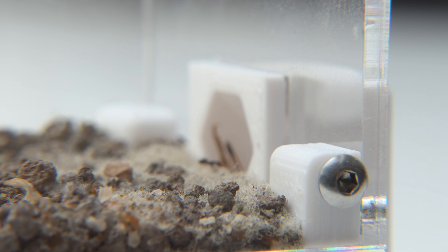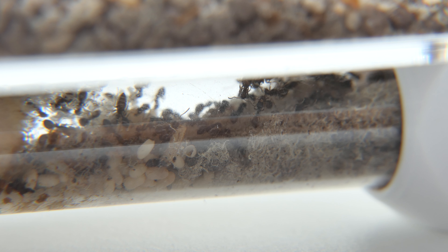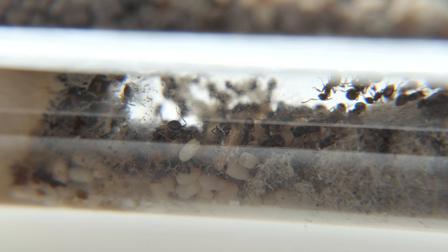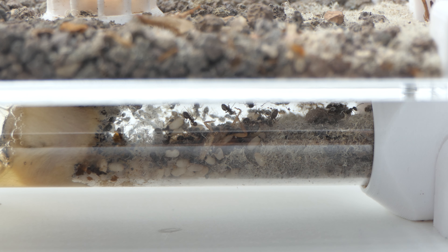The colony terraformed the test tube quite a lot. Sadly this test tube isn't the right size and I'm afraid it will fall out eventually, as it sits very loose. Despite that, this colony is doing well and eating well.